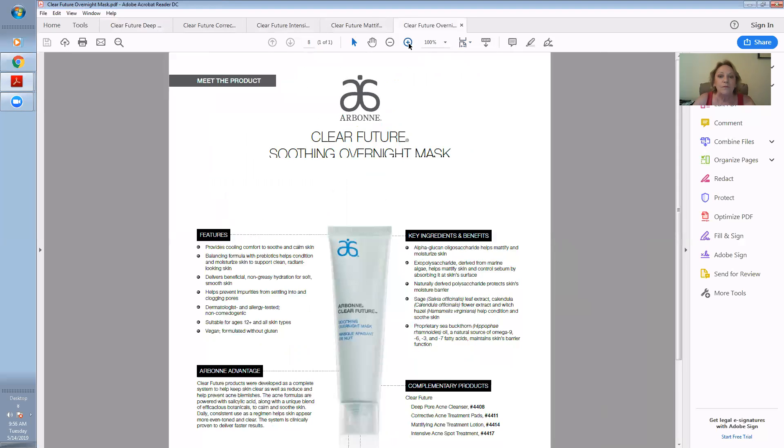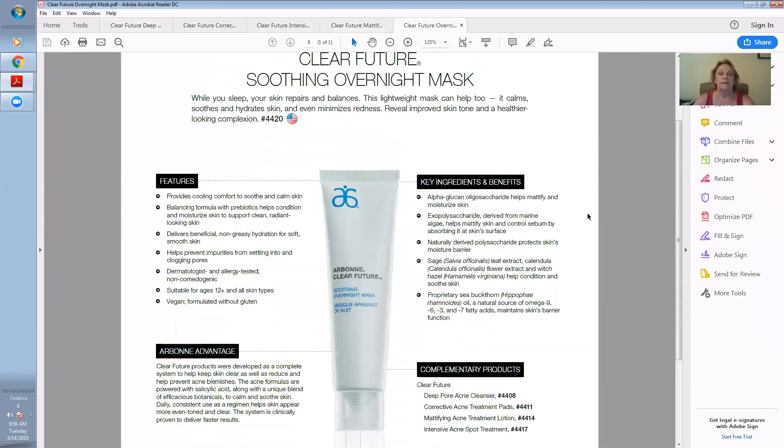And then on top of that, we've got this soothing overnight mask. A lot of times when you have that redness and your skin is so badly infected, it hurts to put a mask on. This is a soothing, soft mask that really feeds the skin, helps mattify, control oils, and moisturize.